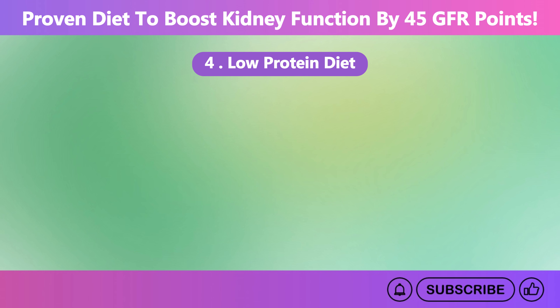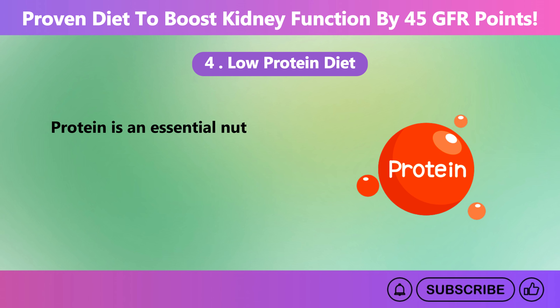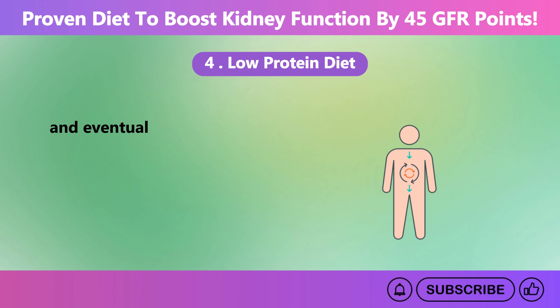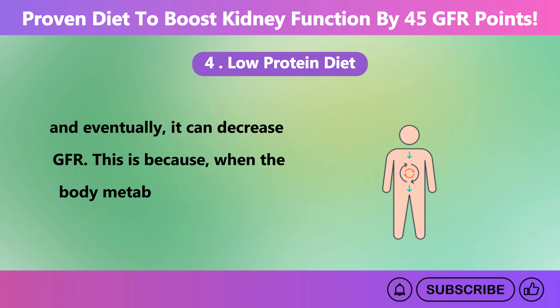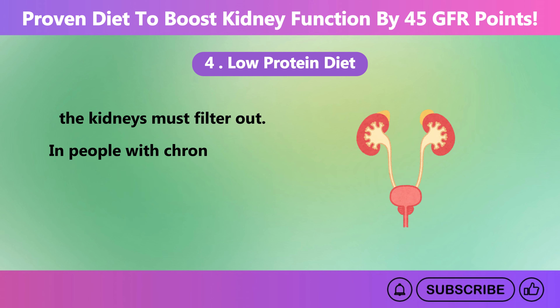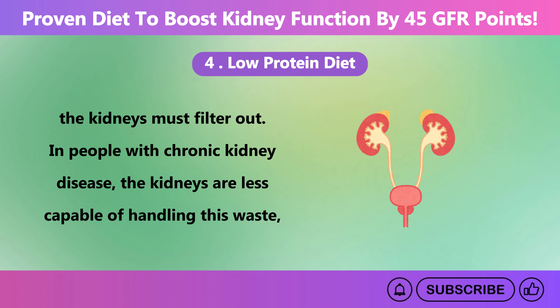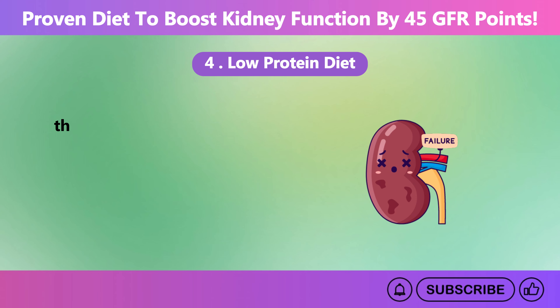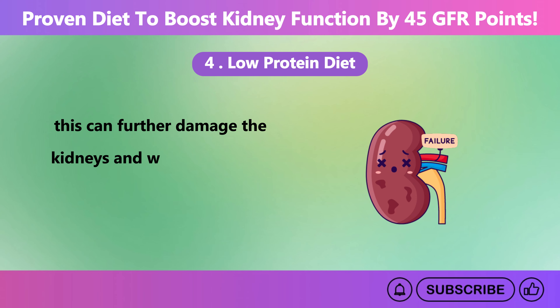A low protein diet is important for individuals with CKD, as too much protein can be harmful and eventually decrease GFR. When the body metabolizes protein, it produces waste products that the kidneys must filter out. In people with chronic kidney disease, the kidneys are less capable of handling this waste, leading to a buildup of toxins in the blood. Over time, this can further damage the kidneys and worsen CKD.